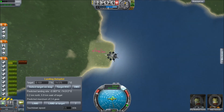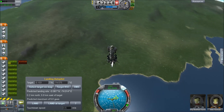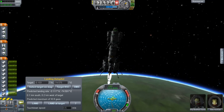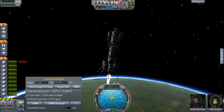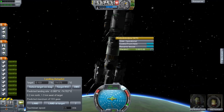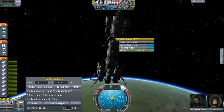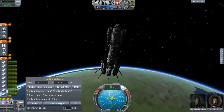Instead of getting up to orbital velocity with the entire rocket and completing an orbit before returning to base, we're actually going to burn vertically. And using the landing autopilot, I'm going to adjust my velocity slightly left and right until we come straight back down on top of the landing site. You can see we're going to land 1.3 km west of KSC, and that's mostly because we're going straight up.